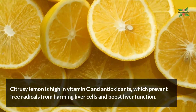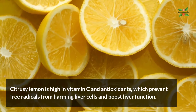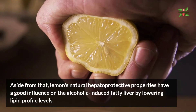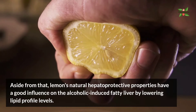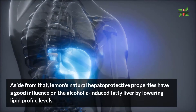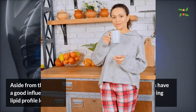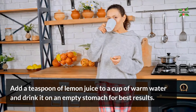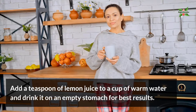Number two: lemon. Citrusy lemon is high in vitamin C and antioxidants, which prevent free radicals from harming liver cells and boost liver function. Aside from that, lemon's natural hepatoprotective properties have a good influence on alcoholic-induced fatty liver by lowering lipid profile levels. Add a teaspoon of lemon juice to a cup of warm water and drink it on an empty stomach for best results.